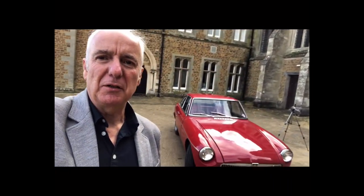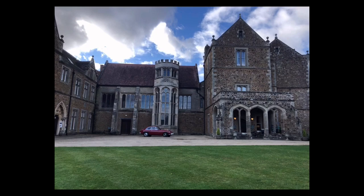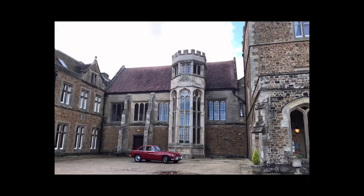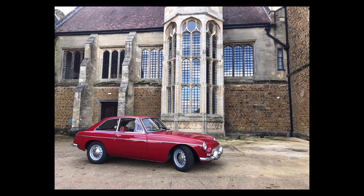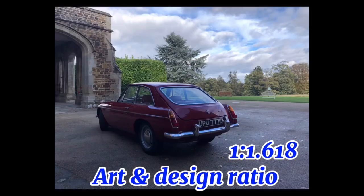As far back as the Romans and the ancient Greeks, architecture had to be both practical, functional and pleasing to the eye — a bit like this building behind me now. So why not our cars? Many artists and designers work to a mathematical formula for both shape and form proportions. This is known as the golden ratio.